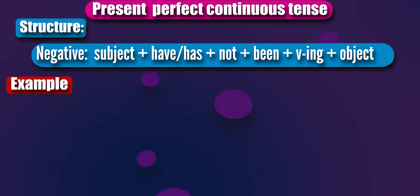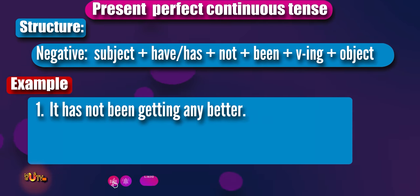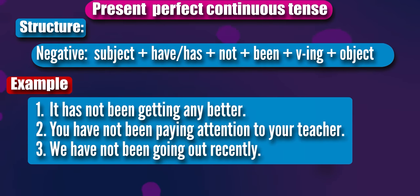For example: It has not been getting any better. You have not been paying attention to your teacher. We have not been going out recently. In the negative form, simply insert not after the helping verbs have and has.